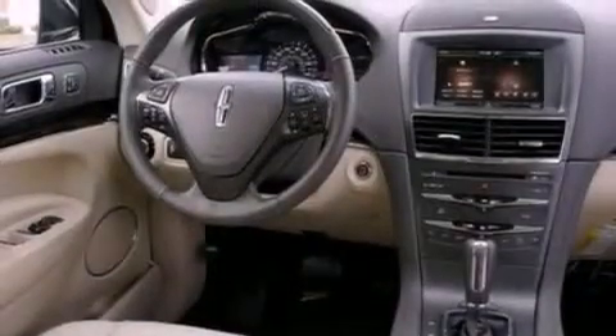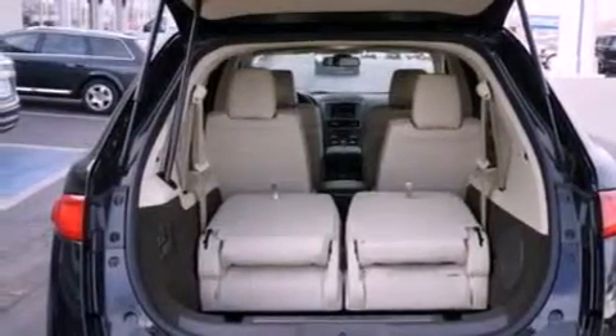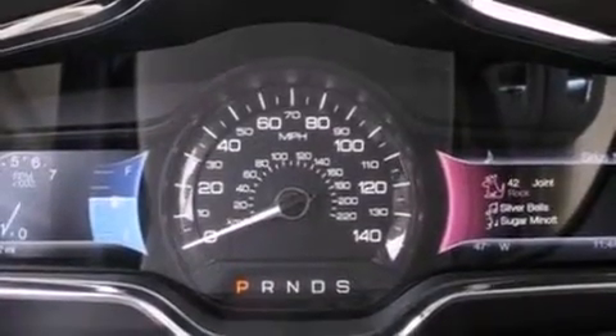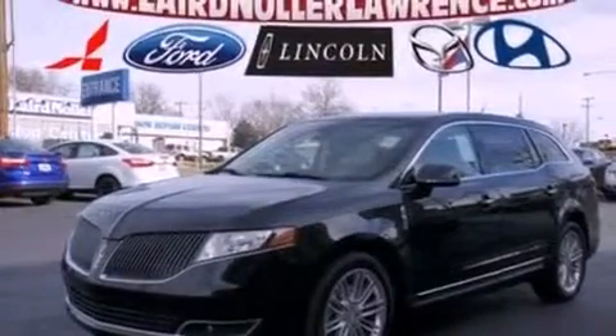The following features are also included: memory settings for the seat positions so you can recall your favorite alignment with the push of one button, air conditioning, a power rear liftgate, leather seats, a rear spoiler, a security system, front fog lights, an anti-lock braking system, cruise control, and aluminum wheels.